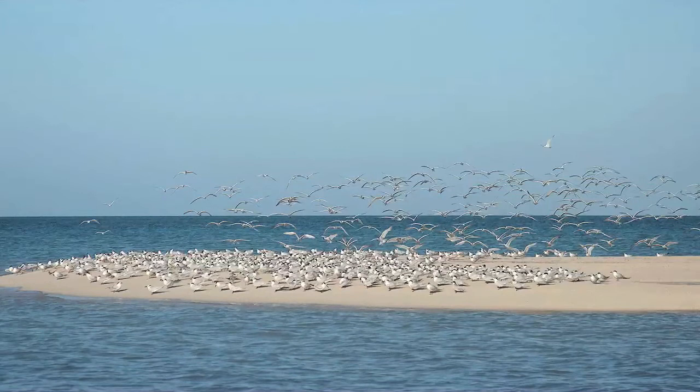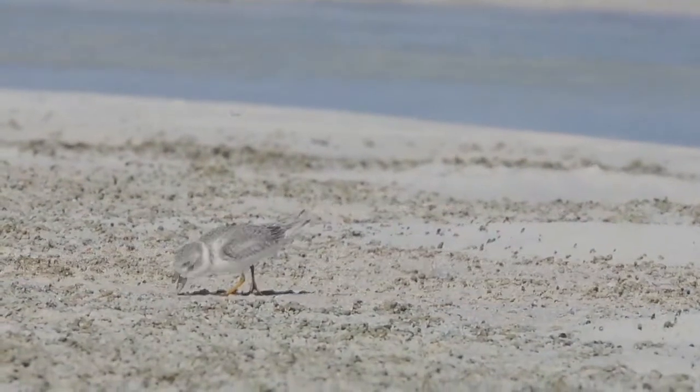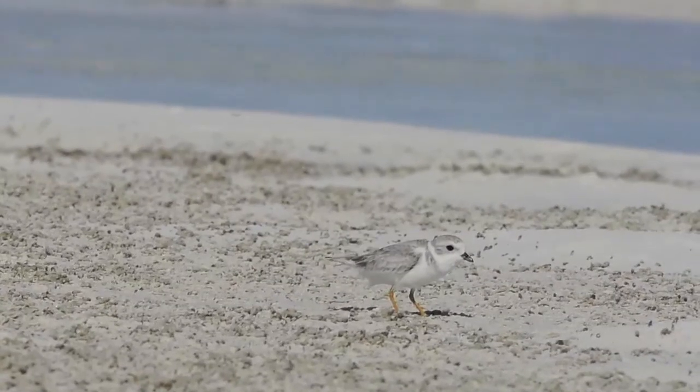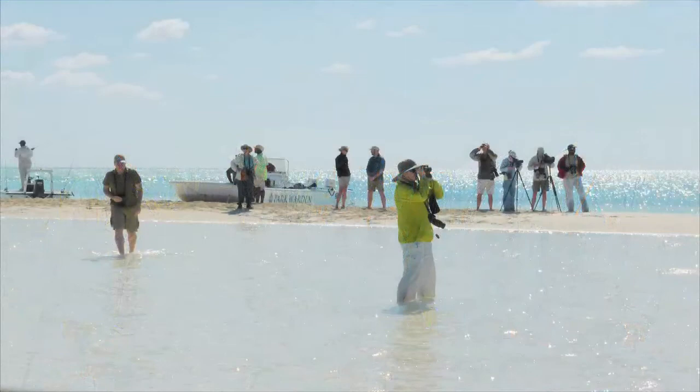On a recent visit to the Bahamas, we saw the power of Audubon's alignment along the flyways of the Americas. For three and a half years, we've been using the flyways to drive our hemispheric conservation work, and to glue together our network of state offices, chapters, and centers. Board members Joy Hester and Jane Alexander of the International Committee saw firsthand how Audubon is working with the Bahamas National Trust to save the piping plovers of the Atlantic Flyway.